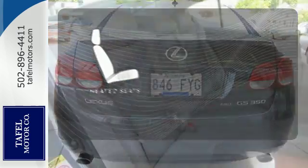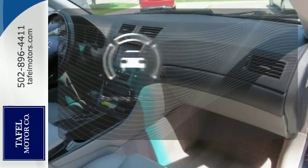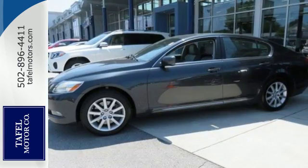The heated seats keep you comfortable no matter how cold it is. Control the road with all-wheel drive. Say goodbye to ding bumpers with a parking sensor. The sensational GS350 provides a soft and quiet ride that's beyond belief.